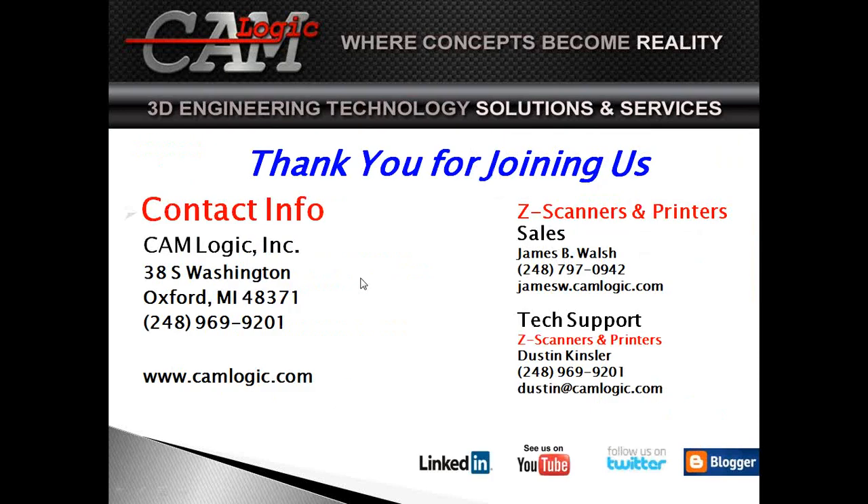Thank you very much for joining us. If anyone has questions, you can type one in now and I'll try to address it. I can also be reached at jamesw@camlogic.com. I welcome any questions, and if anyone's interested in seeing demo parts or scheduling an onsite visit or stopping by our shop in Oxford, we'd love to host you and tell you more about what we do here.